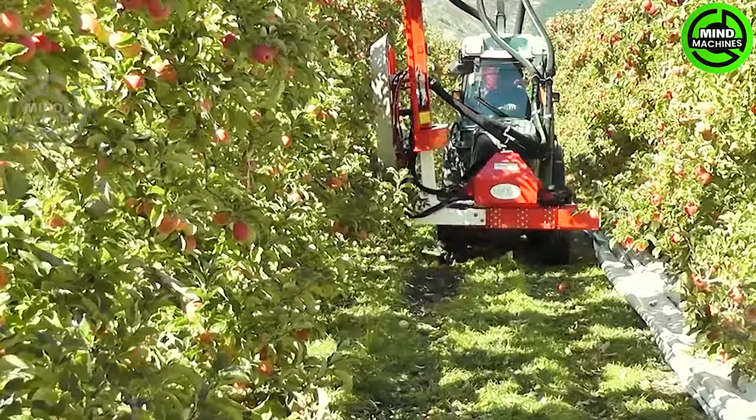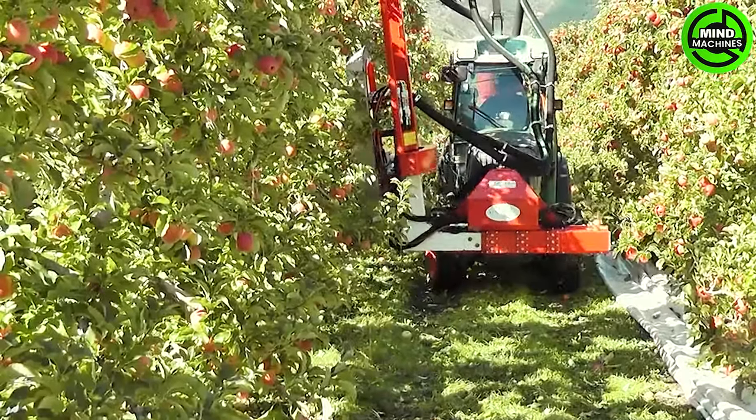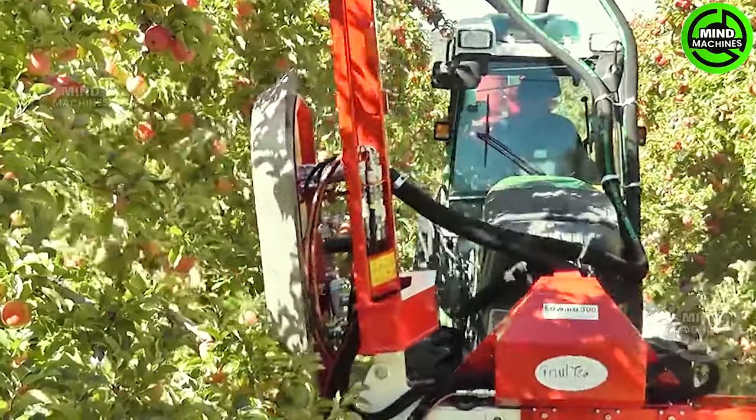Explore the outstanding defoliation system by FruitTech, proudly crafted in Germany. This cutting-edge system distinguishes itself through enduring durability, impressive power, and seamless, low-noise operation.